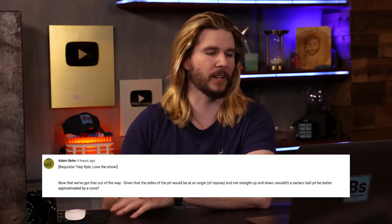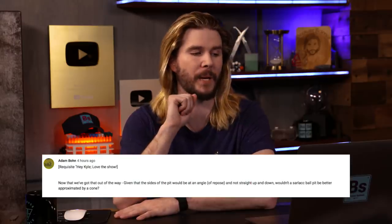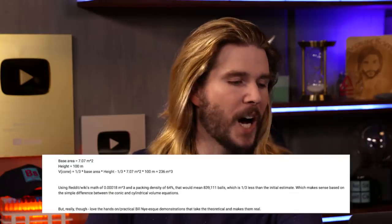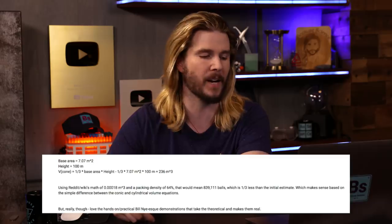Adam Bond says - and I quote - 'requisite hey Kyle love the show end quote.' Given that the sarlacc pit would be at an angle of repose and not straight up and down, wouldn't a sarlacc ball pit be better approximated by a cone? Adam goes on to calculate the total number of balls in a sarlacc cone, assuming a packing fraction, and gets about 840,000 balls. I think there's some confusion - I made the ball pit the whole sarlacc body itself, not just the pit, which gives you a couple million balls.